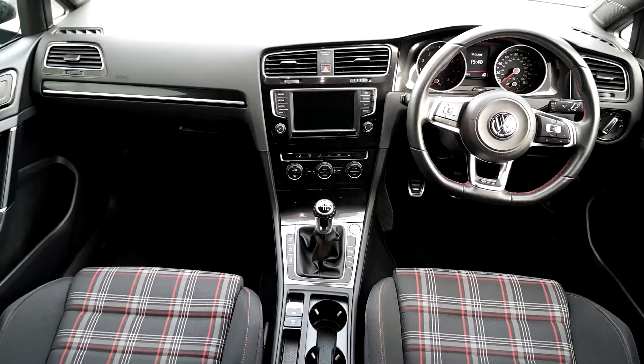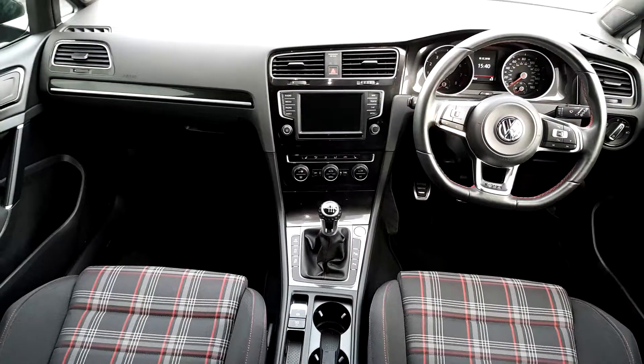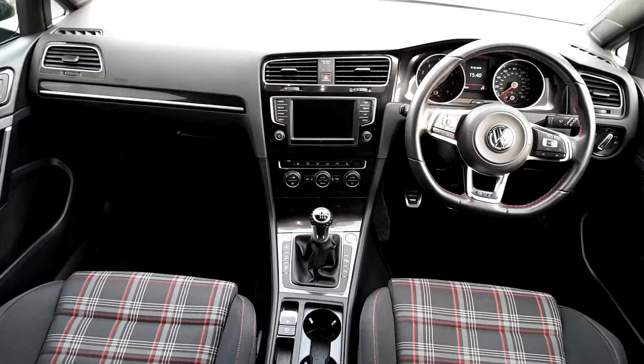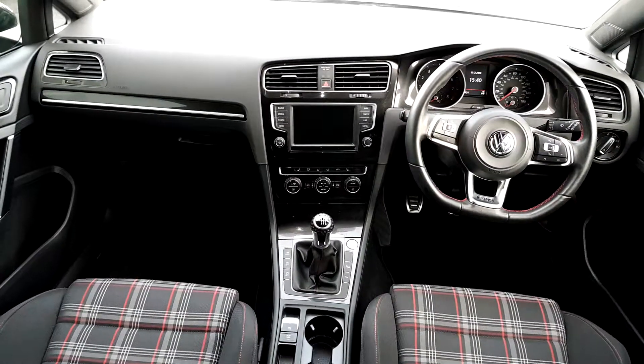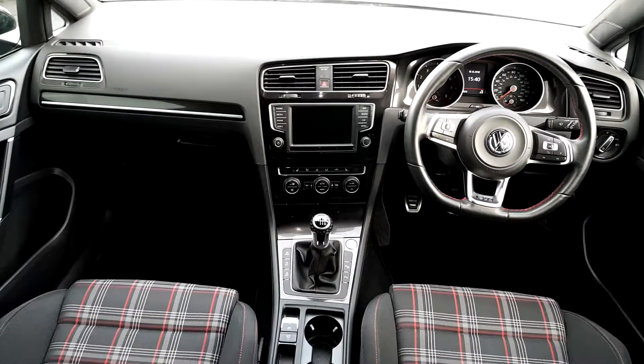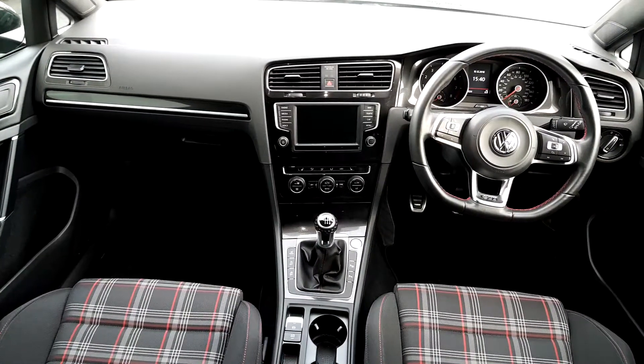Inside we have a cloth interior, a multi-functional steering wheel with cruise control and adaptive cruise control. There's a fully touchscreen radio with sat-nav, heated seats, dual climate control with air conditioning. There's a 6-speed manual gearbox, a rear-view camera, and a centre armrest.